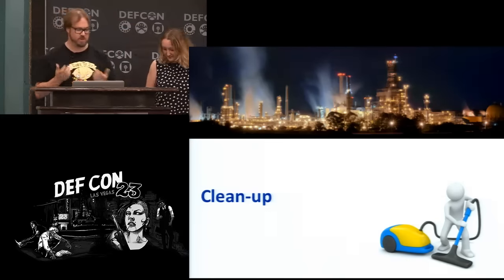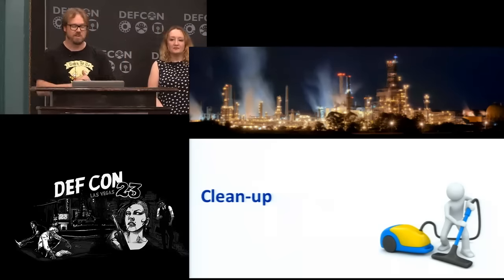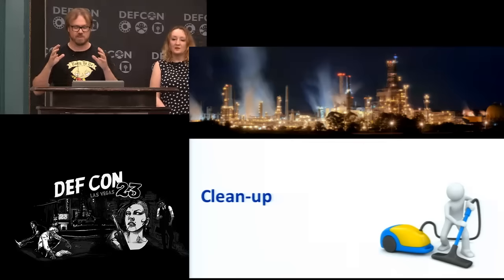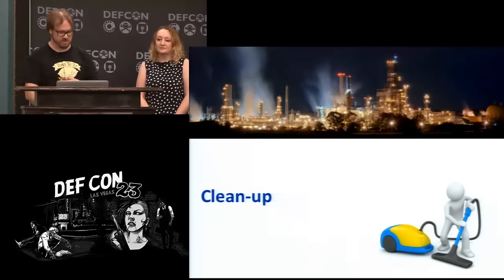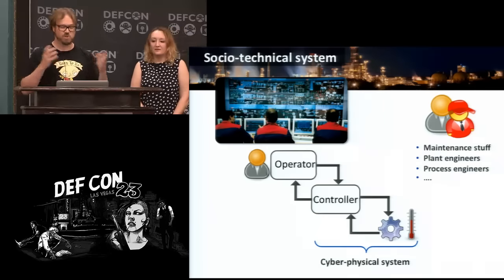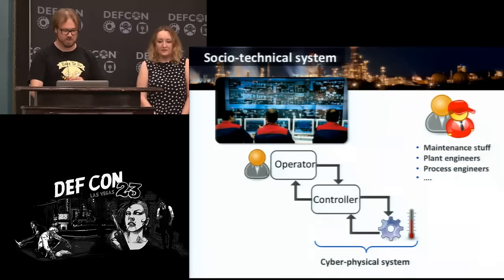The final stage of hacking a control system is clean up. In most IT scenarios you go hack into something, get the databases, erase all the logs, and you're just gone — you were never really there. But in hacking process control systems, if you leave a big smoking plant, somebody will investigate it. You have to convince the investigators that the big smoking plant was the result of operator error or misconfigured equipment. Having humans in the control loop turns this from a purely cyber system into a socio-technical system.